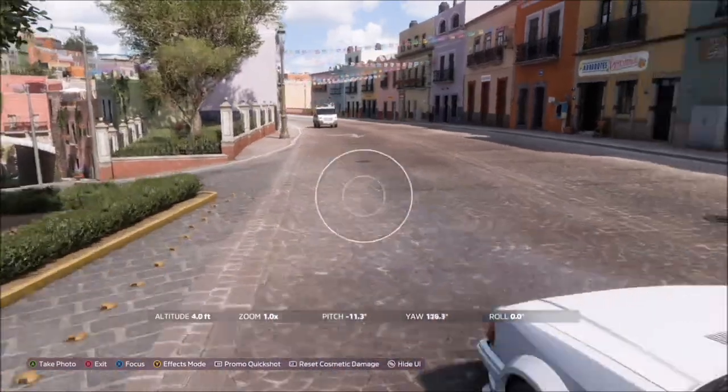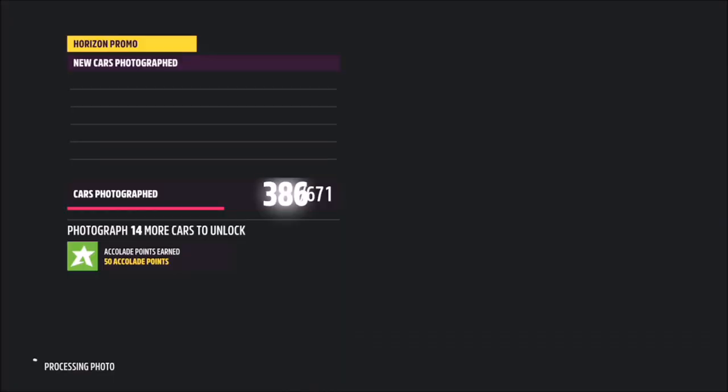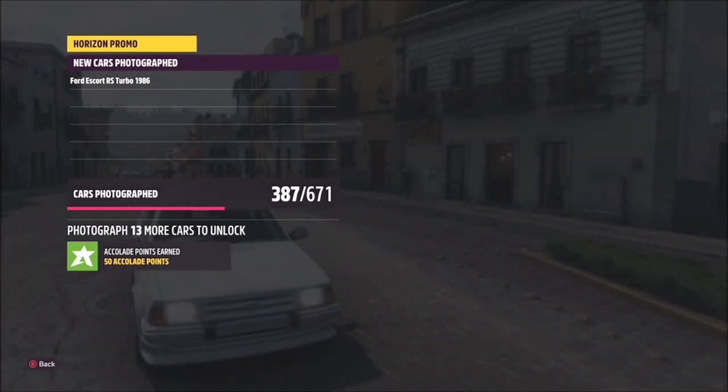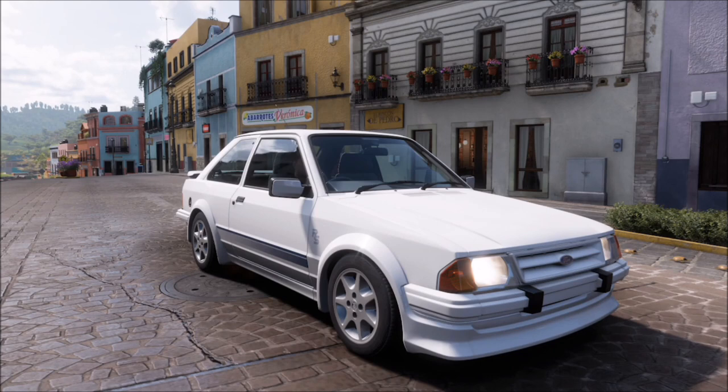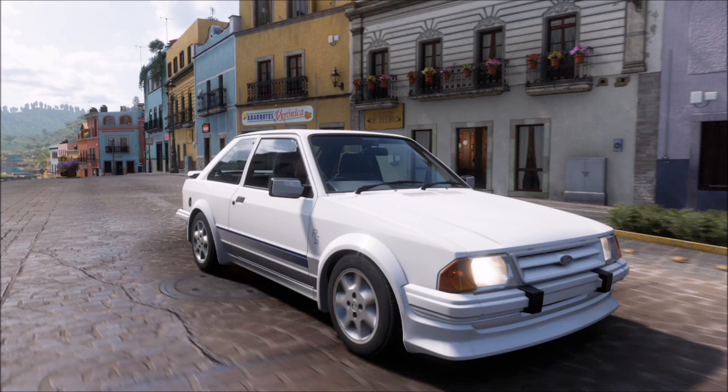I'd recommend just picking the centre of the area and taking a shot there. Once you're there, bring up the camera and take the photo. It will pop up with two tick boxes — one saying you're in the correct car and one saying you're in the correct location — and that is this week's photo challenge complete. It's super simple and really quick to do.